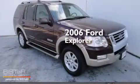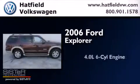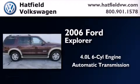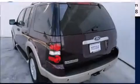This is a 2006 Ford Explorer. It features a 4.0-liter six-cylinder engine, an automatic transmission, and the added capability of four-wheel drive.